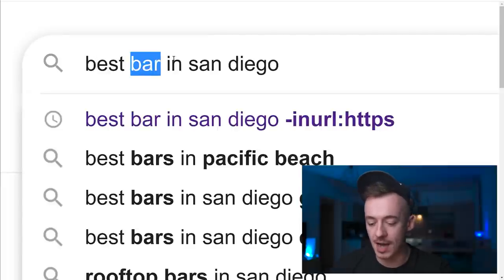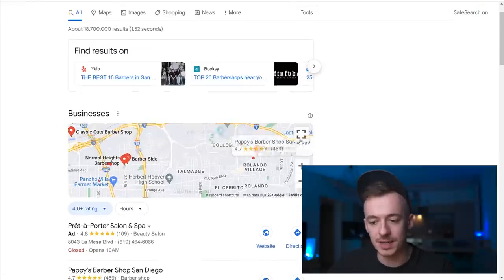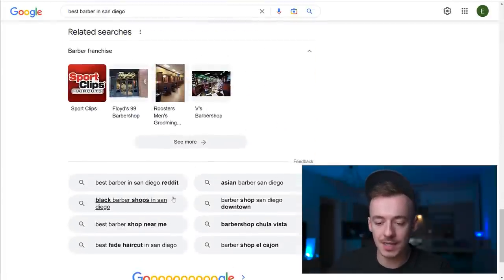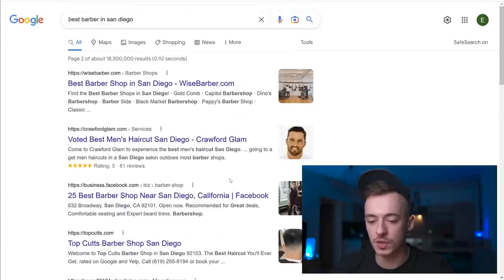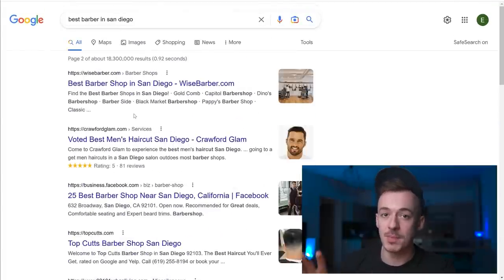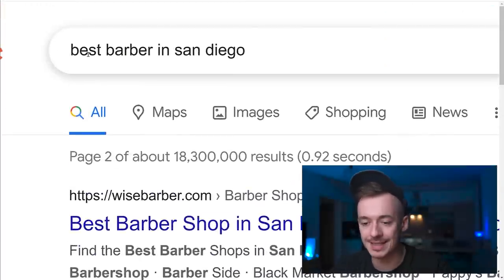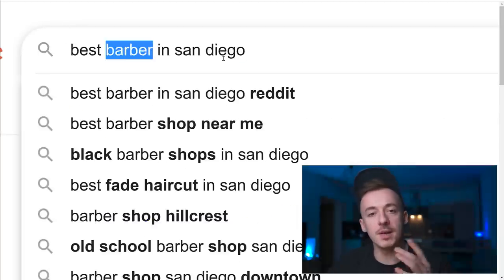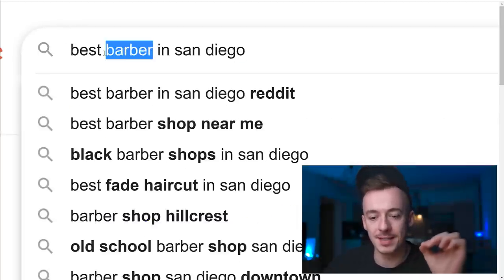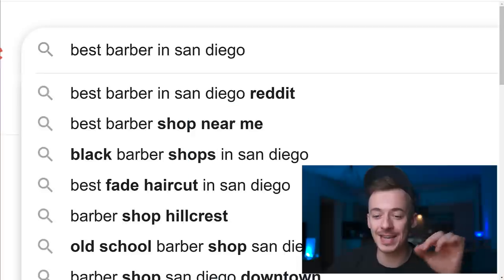For example, search 'best barber in San Diego.' On the second page there are 10 search results per page and for every one of those you can make at least $15 pretty much right away without working at all. You can change the city, change the profession - just make sure to use 'best' because that really increases the amount of money you'll make.